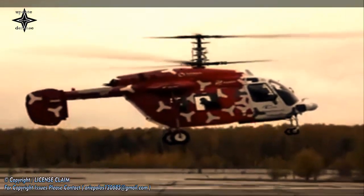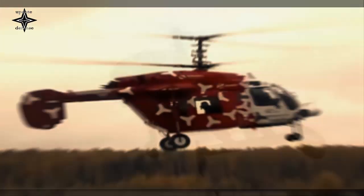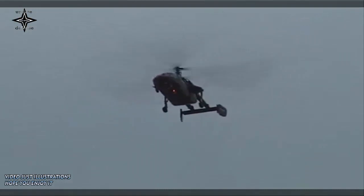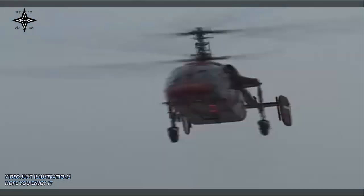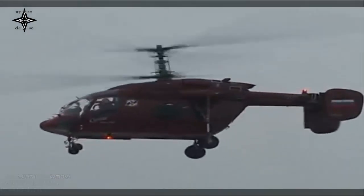The helicopter can optionally be equipped with oxygen equipment, air conditioning, and heating systems. Certification for passenger transportation is planned, Russian Helicopters' parent company Rostec said.